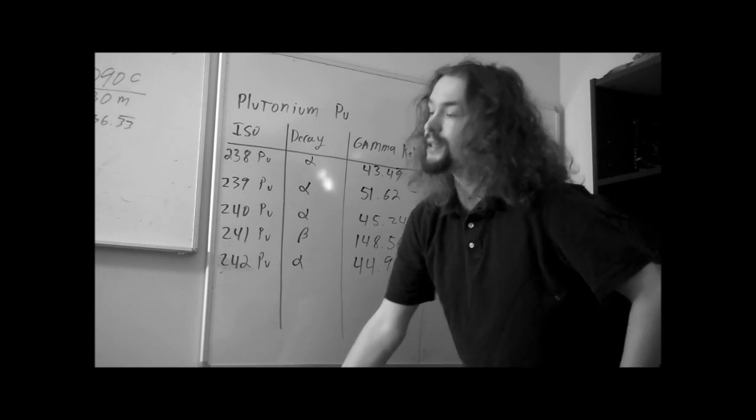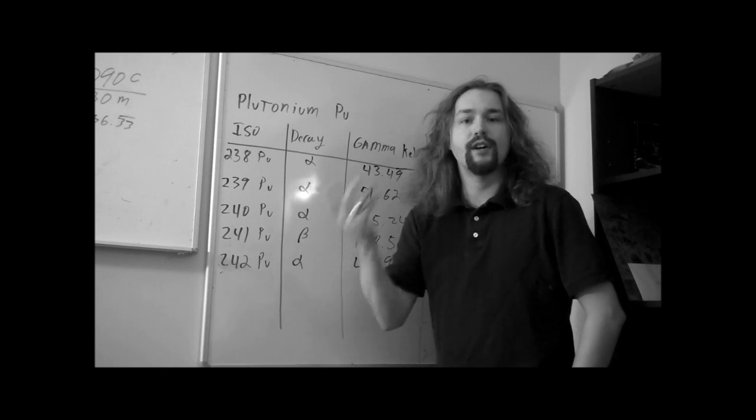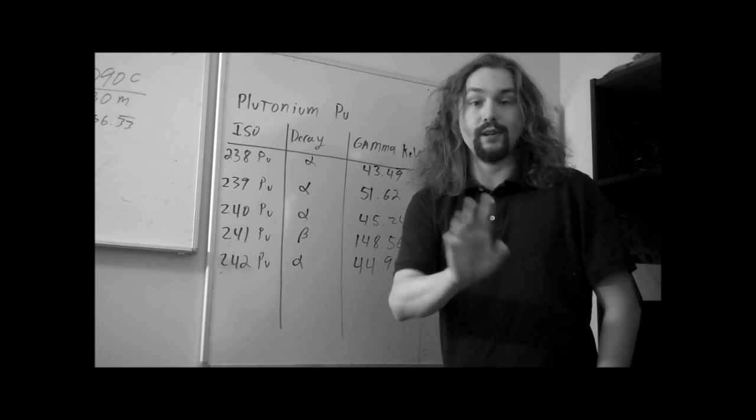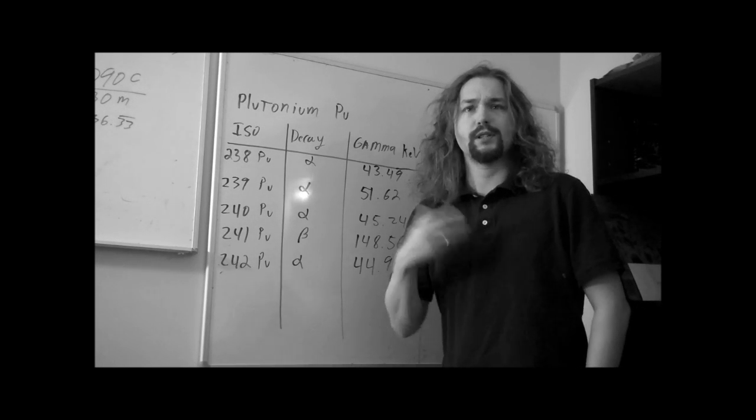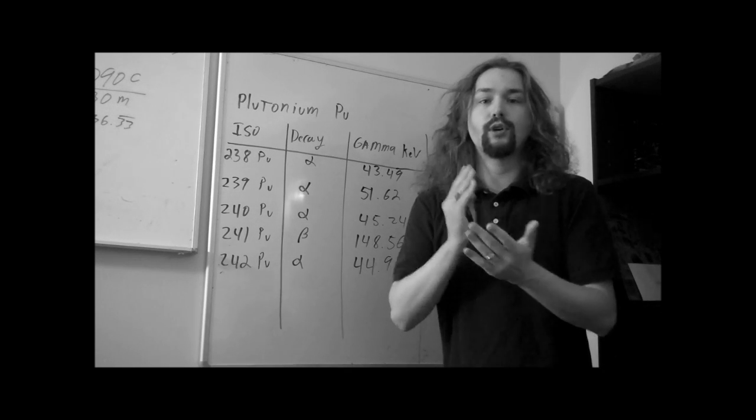Hello folks. This is Tom from anti-proton.com. I'm disheveled looking right this moment — I just woke up and just had my coffee, so I might actually be able to speak a little better than usual. I thought I would answer an important question.